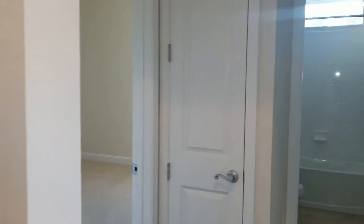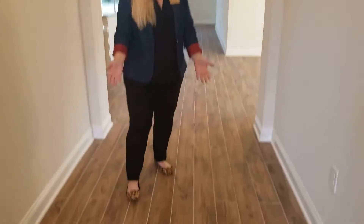I'm so glad you came in for a tour today. When you walk in, of course, you have the flex room. Then you have the two secondary bedrooms over here. And then you have, of course, this beautiful, so popular wood-look tile floor, which everybody loves. It's such a great neutral color.